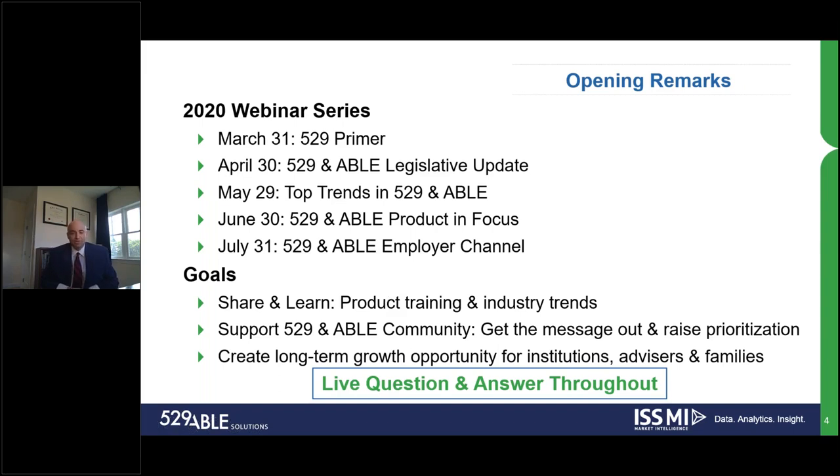Thank you, Mary. Today, in light of the upcoming 4th of July weekend, we will be grilling up a lot of great content for you. In today's session, ABLE and 529 product in focus, that's going to be layered on top of the 529 primer, legislative update, and top trends session that we had in the past. The goal for today's session is really to provide that product training, industry trends, and to get the message out to help the 529 and ABLE industry grow. Together, we can create long-term growth for both the industry and for families looking to save and pay efficiently for higher education.